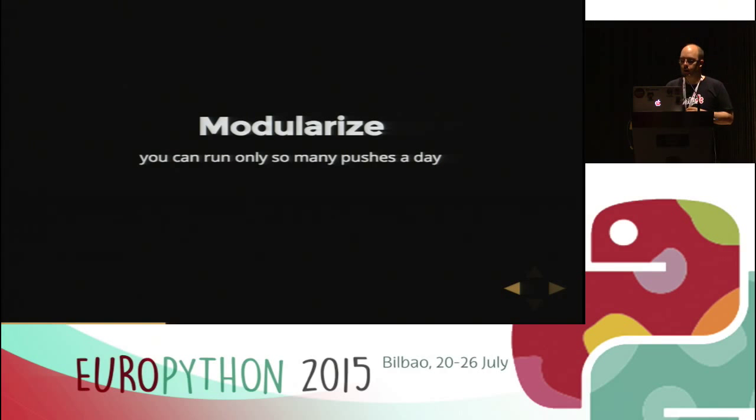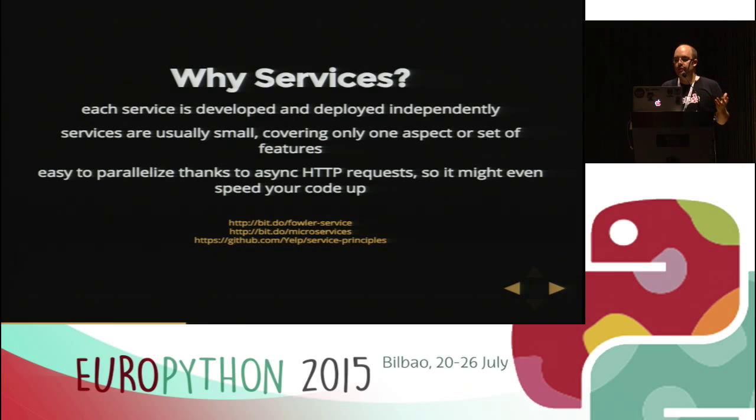We are at a size where you cannot work with a single codebase. You can only run so many pushes a day, and even if you increase the number of pushes, the number of developers also increases. So let's build services. Each service is developed and deployed independently, so you don't need to know about the huge codebase — just your service. Service pushes are very easy and very quick. People can do it themselves after a short training. Services usually only cover one aspect or set of features, which makes it very easy to introduce new technologies, refactor code, and reduce technical debt.